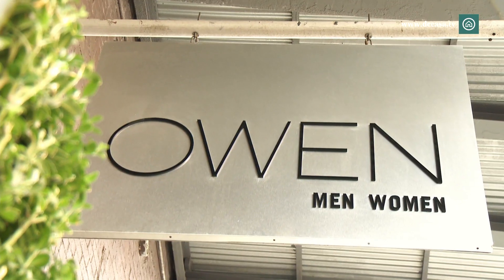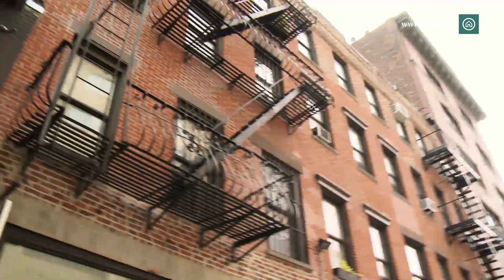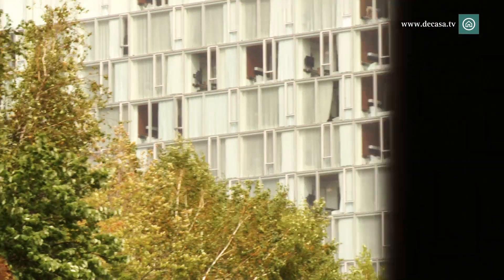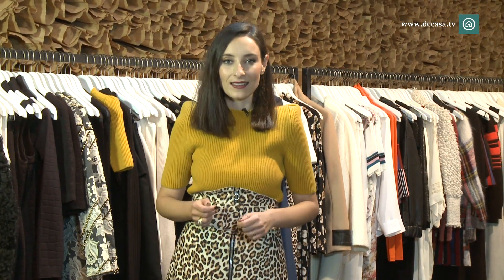We are at Owen, one of the most exclusive boutiques in the Meatpacking, one of the trendiest neighborhoods in the city. It is located on Washington Street, one of the main arteries of the Meatpacking, next to the Standard Hotel, one of the landmarks of the neighborhood and at the foot of the High Line, one of the walkways that runs along the city's old train lines.